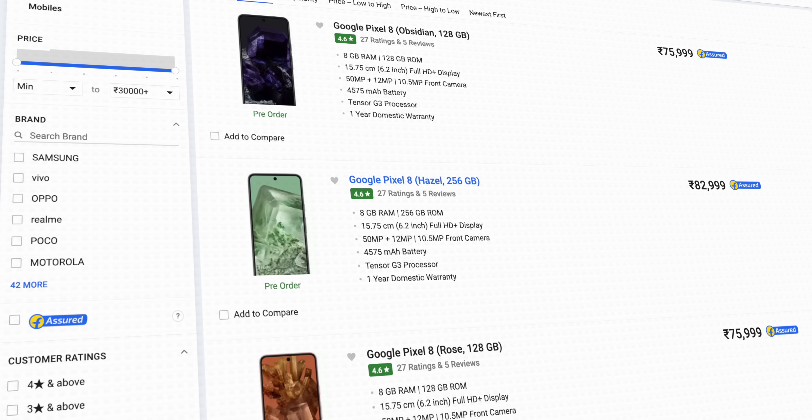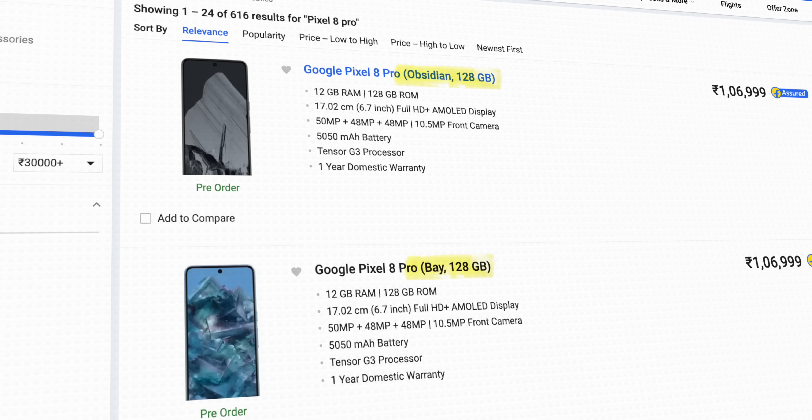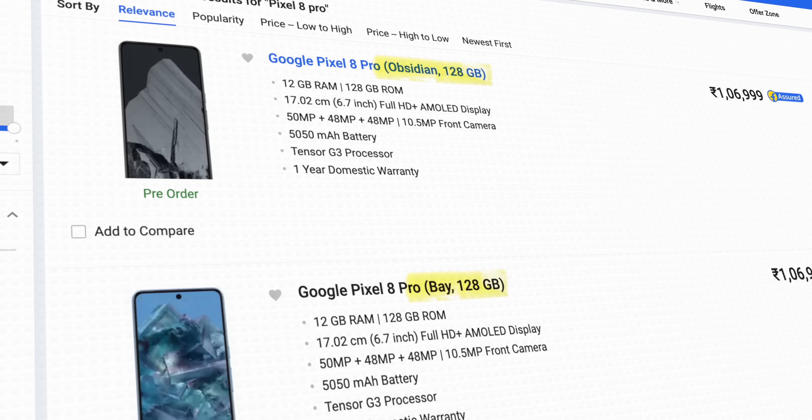And this is the Google Pixel 8 in Obsidian color. On a serious note, it's really surprising — the Pixel 8 is available in India in all colors plus the 128GB and 256GB variants, but the Pixel 8 Pro is only available in 128GB. Like the Pro doesn't get 256GB. Come on, Google.